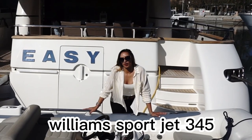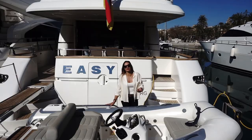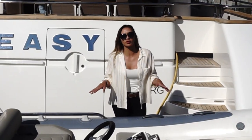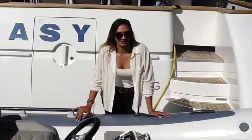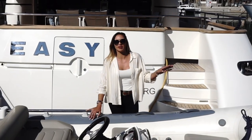So this is a Williams Sportjet Tender 345 model. It's really safe for the kids when they're swimming around or even when you're doing water sports — you don't get your lines chopped up. Another great thing about this tender is it's super comfortable and it rides through the waves extremely well.